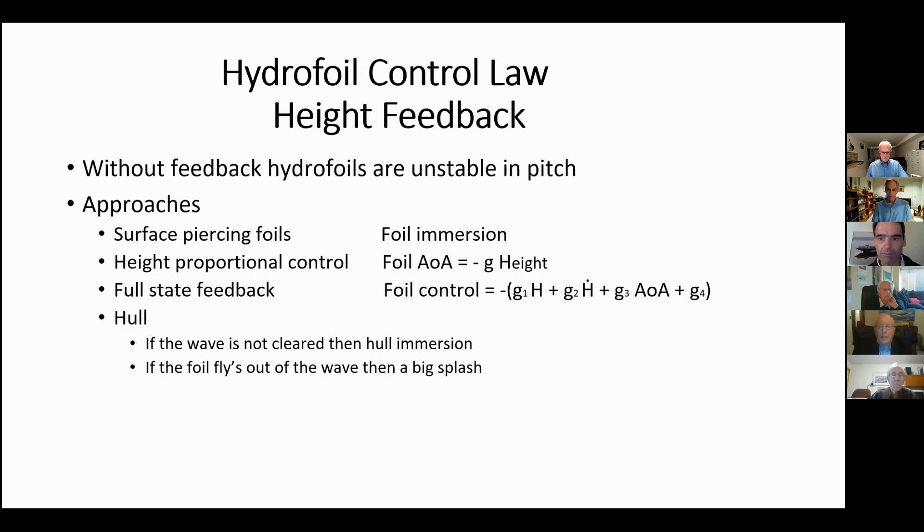From doing the earlier presentation, which was intended for a group of boat builders, it came to mind that I hadn't seen an analysis or investigation of the merits of various hydrofoil height control systems.